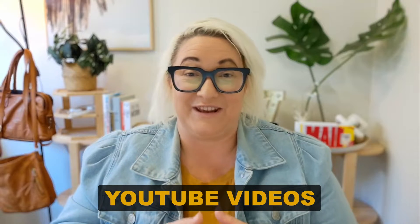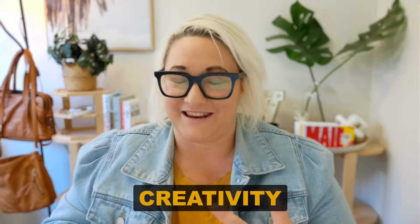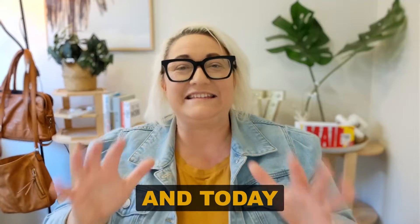My name's Ev and I create YouTube videos about how to build your personal digital systems around productivity, creativity, and knowledge. And today we're talking about journaling in Tana.